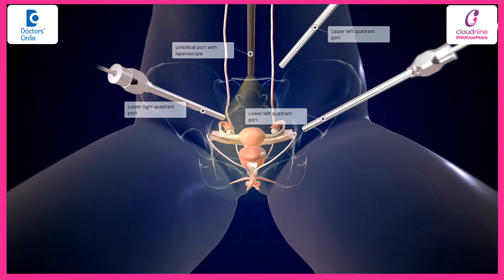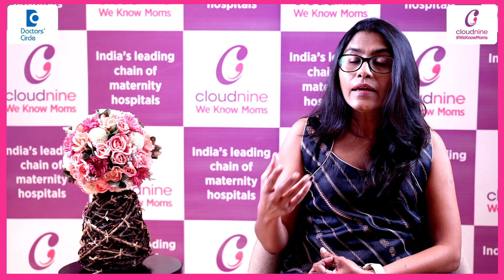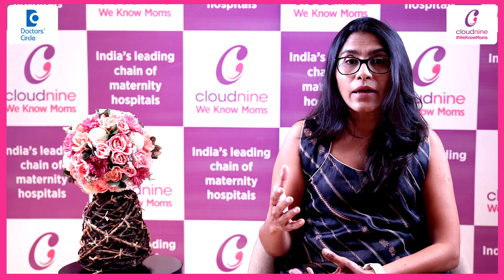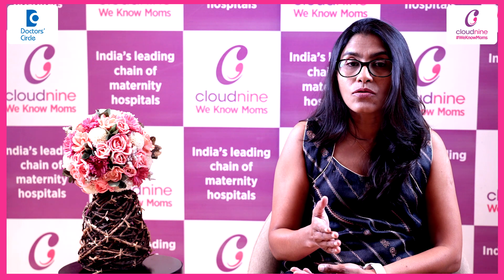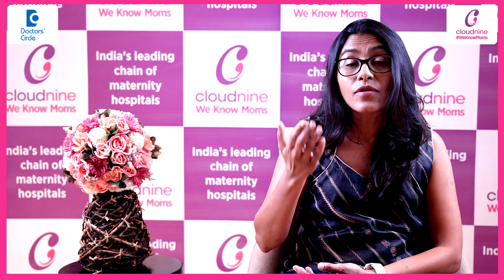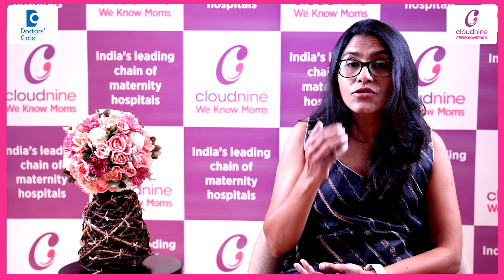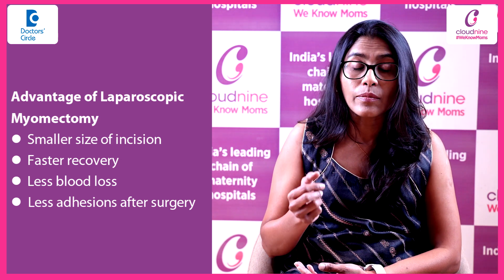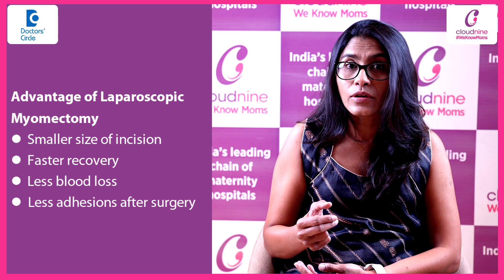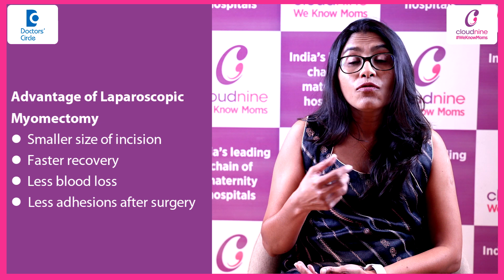Laparoscopic myomectomy is a minimally invasive surgery, and nowadays we also have robotic myomectomy as well. Both methods are very good alternatives to open abdominal myomectomy, especially in women who want to retain their uterus and who have fibroid-related infertility issues. Compared to the open method, the advantages of laparoscopic or robotic surgery include smaller incisions, faster recovery, less blood loss, and fewer adhesions following the surgery.